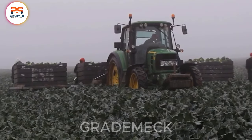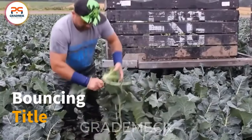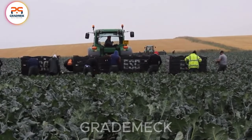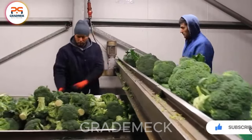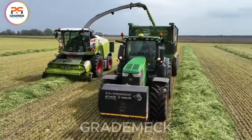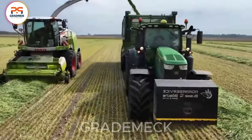Embark on a farm tour to explore the cultivation and harvest of nutritious broccoli, witnessing specialized machinery and techniques in action, from field planting to packaging. Join us to discover the efficient process of turning broccoli into the final product. The combination of machinery has made harvesting vast fields of grass like this no longer a challenging issue.